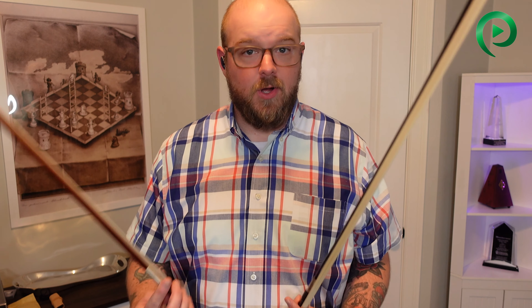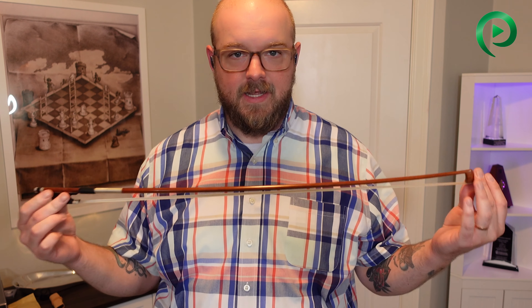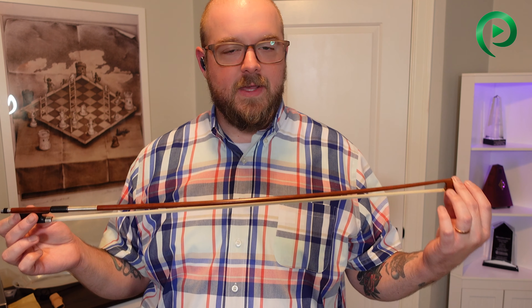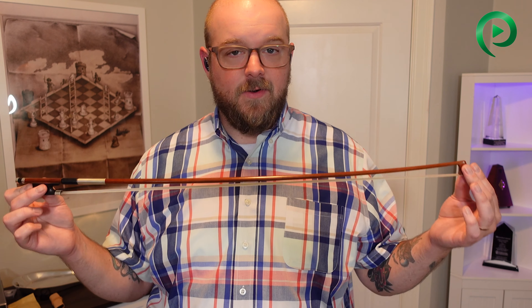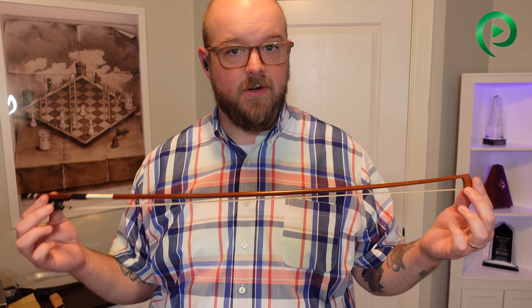I wanted to go back to a Pernambuco bow, and so I talked to my friend Megan Lynch Chowning, who is an amazing world-class fiddle player. I asked her what I should get — I'm not looking to spend a ton of money right now, I just want a decent to good Pernambuco bow. Megan recommended the Arcos Brazil bows. I looked into them and actually had a lot of trouble finding one, because the laws around Pernambuco have changed. My understanding is that right now bow makers have halted sending new bows to the US.